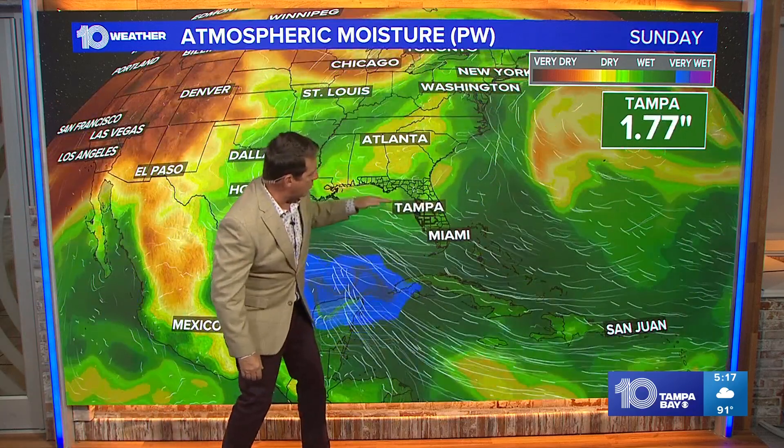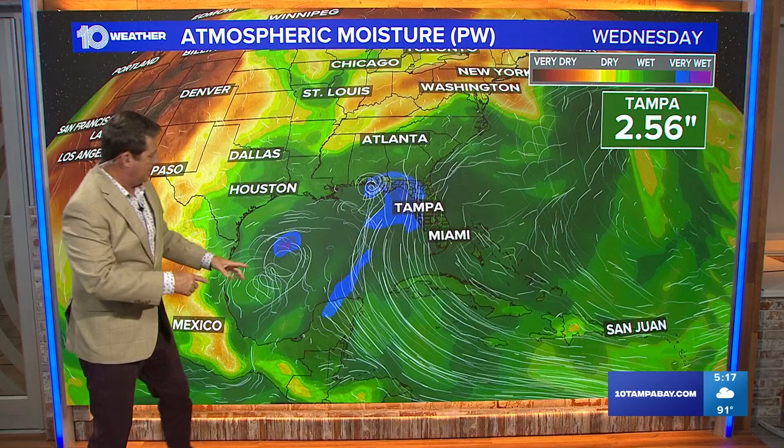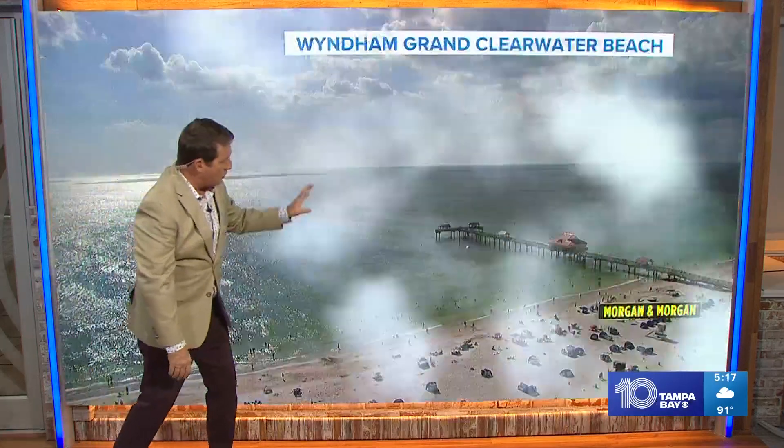For us, we've got some dry air working its way in, but look what happens by late this week, over the weekend, and into next week — we get some more moisture. That means more afternoon showers and storms, and then next week kind of a pattern trying to repeat itself. There's going to be more moisture in the Gulf of Mexico, something for us to potentially watch, although it doesn't look like development at this particular point.